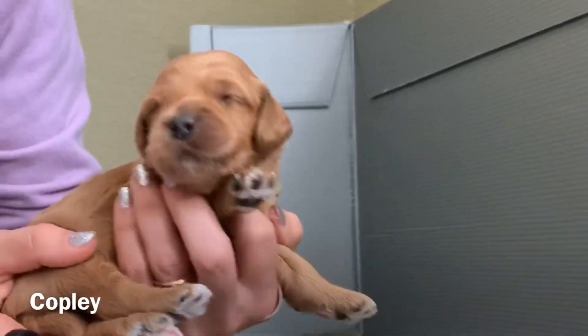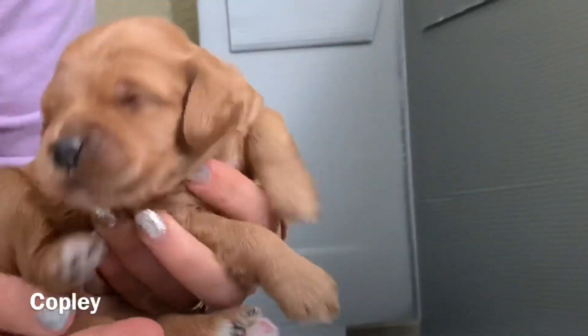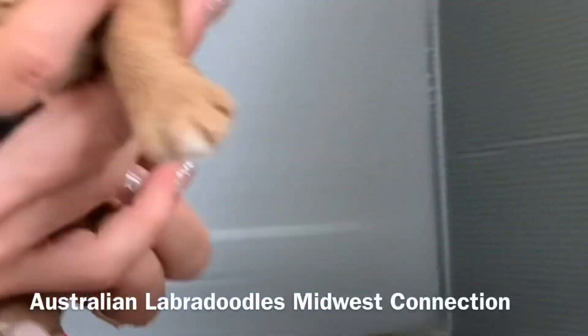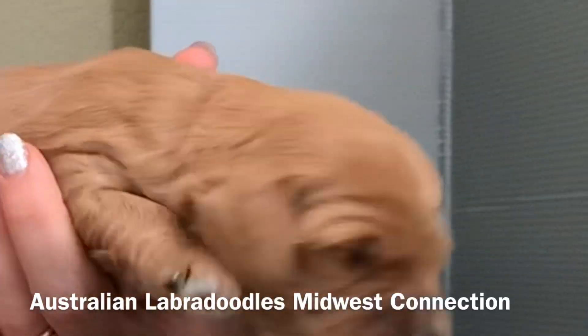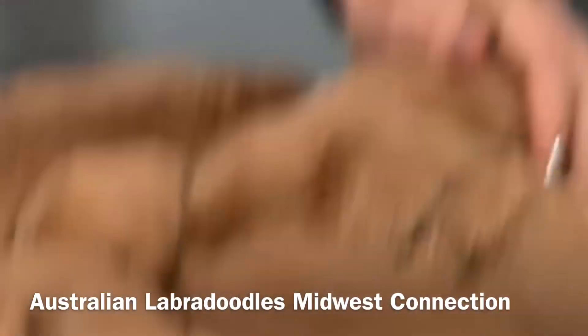This is Copley, the pink collar. There's Copley. She's ready to eat too — I can see she's kind of moving around trying to find where she can eat when she hears my voice.